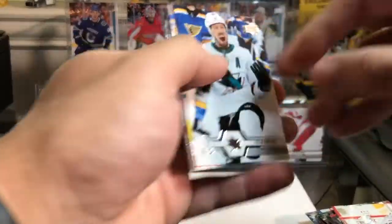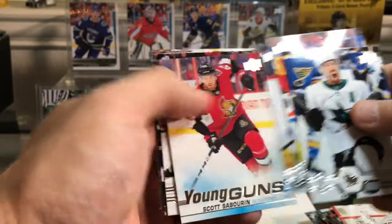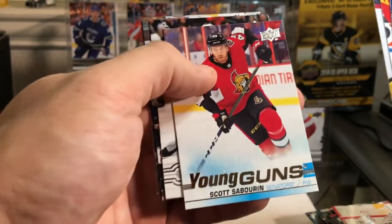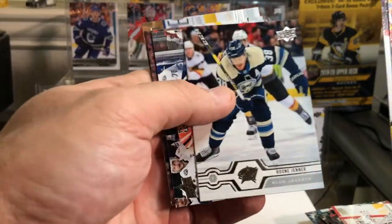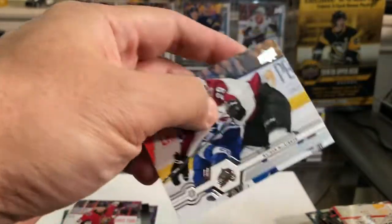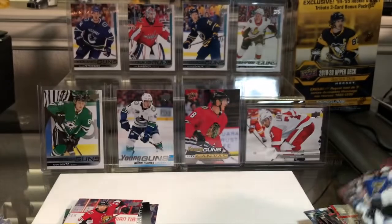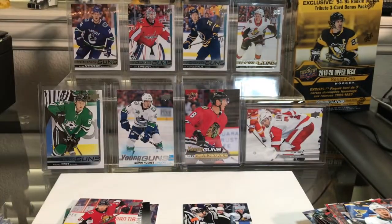Last pack: Couture, Giordano, Stetcher, Sabarin — Scott Sabarin Young Guns! So I got three Young Guns in seven packs, that's pretty good. Jenner, Trikstad, Backlund, McKinnon. Pretty good break overall — I'll have to see if that Kovalchuk is a variant or not, but that's what I got.